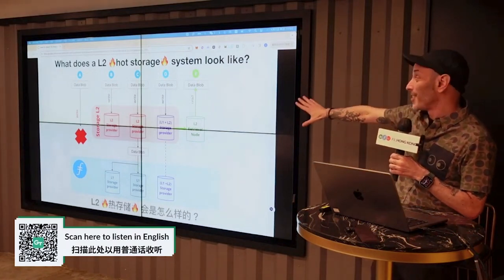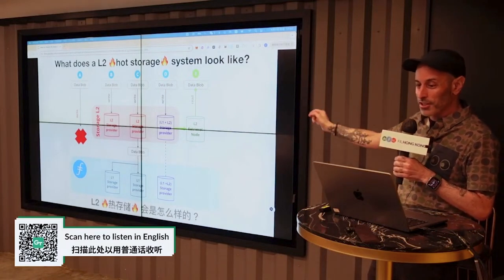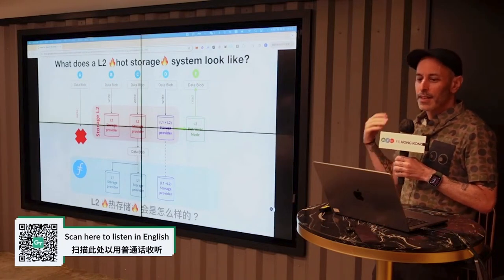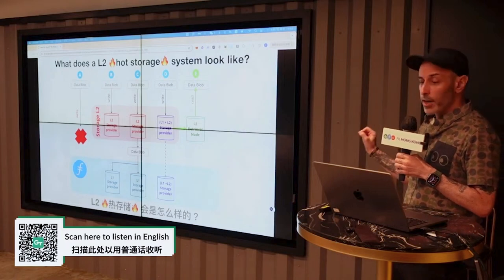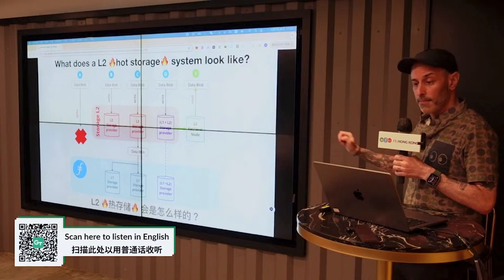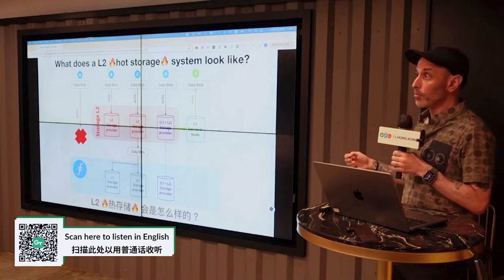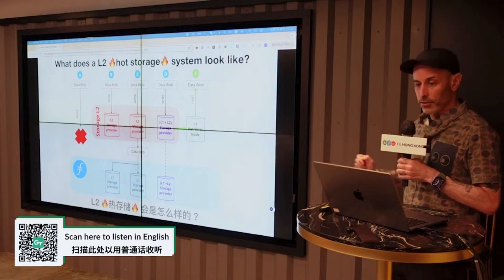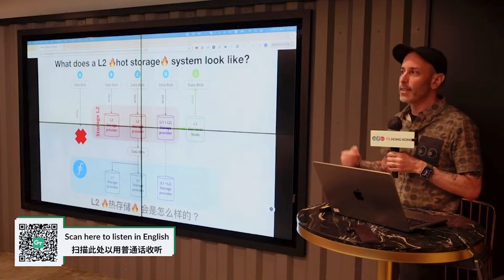There's a lot to digest in this diagram and I'm not going to have time to do justice walking through all the scenarios. To summarize briefly: an L2 hot storage network keeps files in an object store with a lightweight proof system on nodes that can either be run across the community or on Filecoin storage provider infrastructure directly. The CDN-level fast retrievals are enabled through L2 retrieval nodes, and durability is provided by Filecoin through its cryptographic proof system and data sealing.